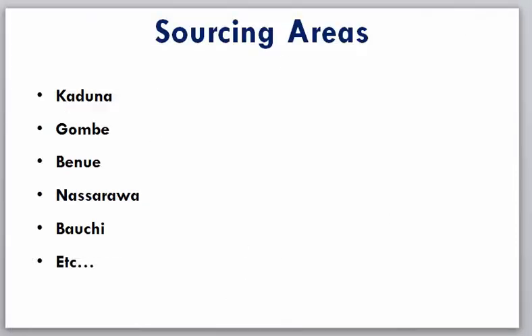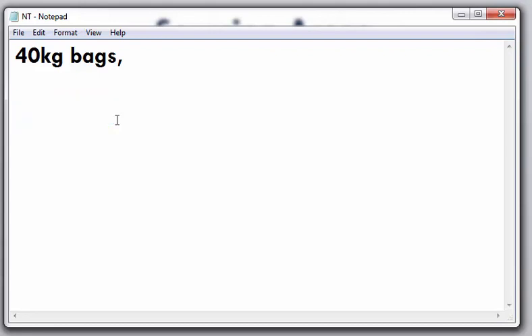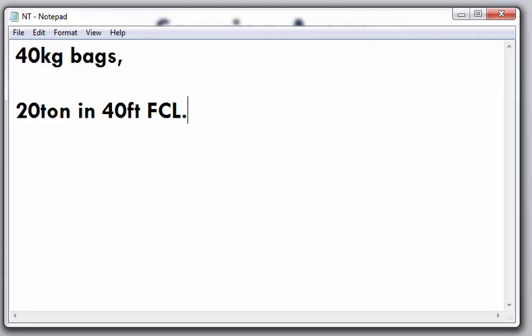Another key area is the packaging. After cleaning and ensuring the specifications are met, the next step is how to package your product for export. For dried ginger, you can package in 40 kg bags or 50 kg bags, but buyers generally prefer the 40 kg bags. If you package your ginger in 40 kg bags, you are going to have at least 20 tons in a 40-foot full container load.